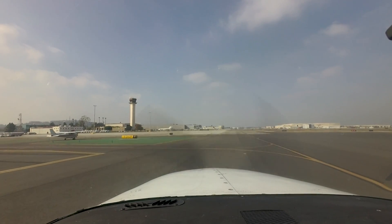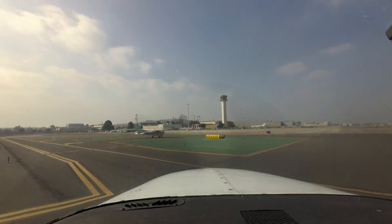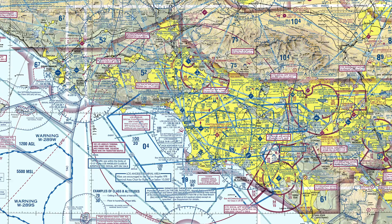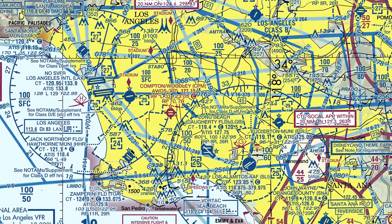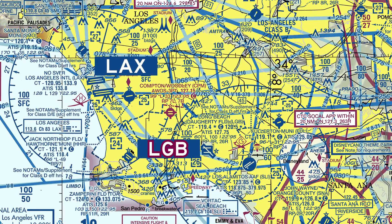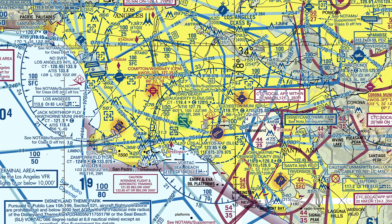Long Beach, also known as Daugherty Field, is a busy, medium-sized, multi-use airport located in the city of Long Beach, California. Situated 15 miles southeast of the larger, more congested Los Angeles International Airport, it is a convenient alternative. There are no less than five more airports of varying sizes within a 10-mile radius of Long Beach.